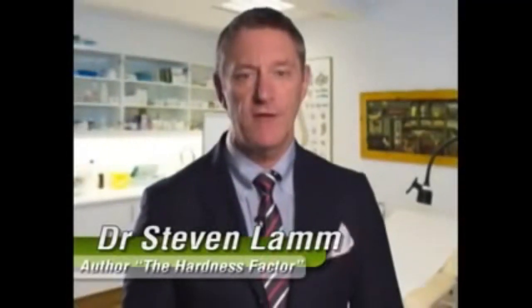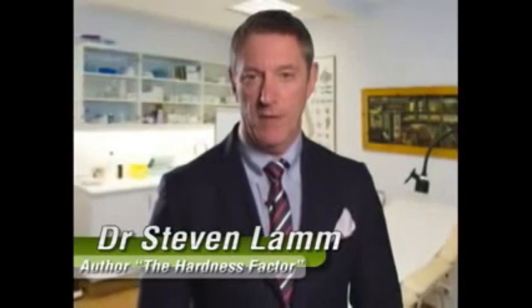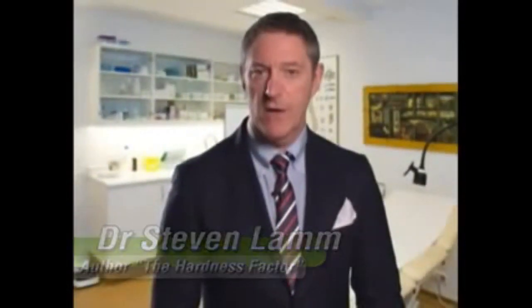Hello, I'm Dr. Stephen Lamb. You may already know me as author of The Hardness Factor and medical correspondent for the Emmy award-winning television show The View. But you should know that I'm also a faculty member at NYU Medical Center, a practicing clinician with a private practice in New York City, and an avid researcher in preventive medicine.